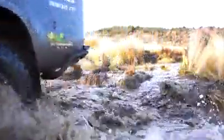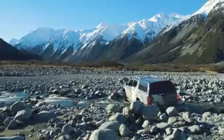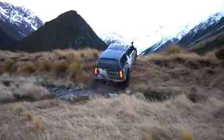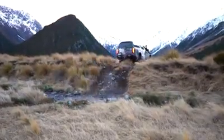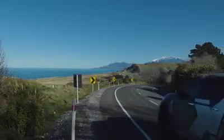We've given it a fair old thrashing over the last six months, from the central North Island to the deep south — big bouldery Canterbury riverbeds, steep hills, mud, swamps, river crossings. The X-Class has taken it all in its stride, with an incredibly comfortable ride, and of course we've done a lot of kilometres of tarmac in between as well.